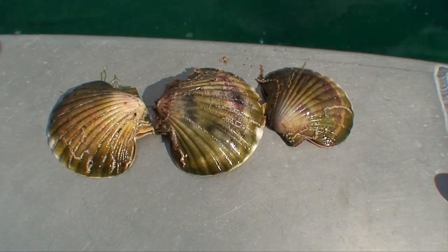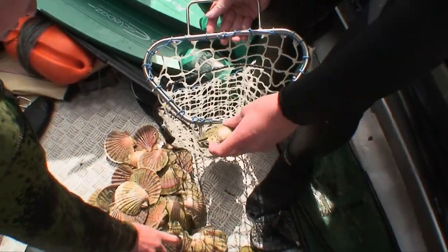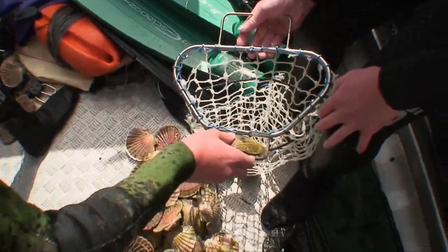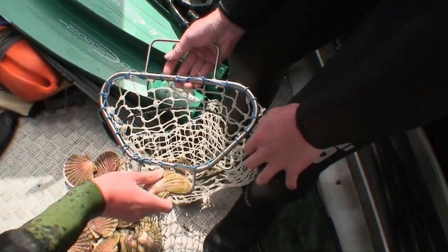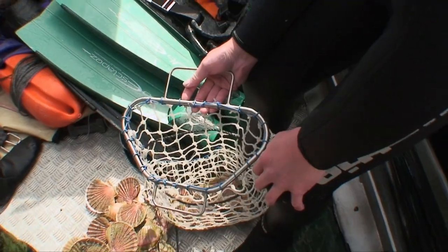These are nice scallops. Even though we measured them in the water we're doing a double check in the boat for size and number. The witty scallop bag with a built-in measure on the handle is perfectly designed to make this process quick and easy.